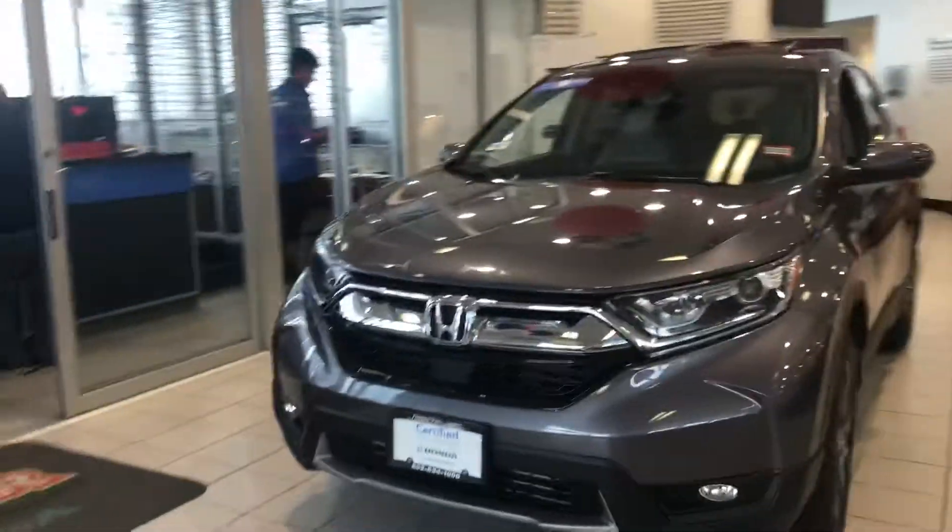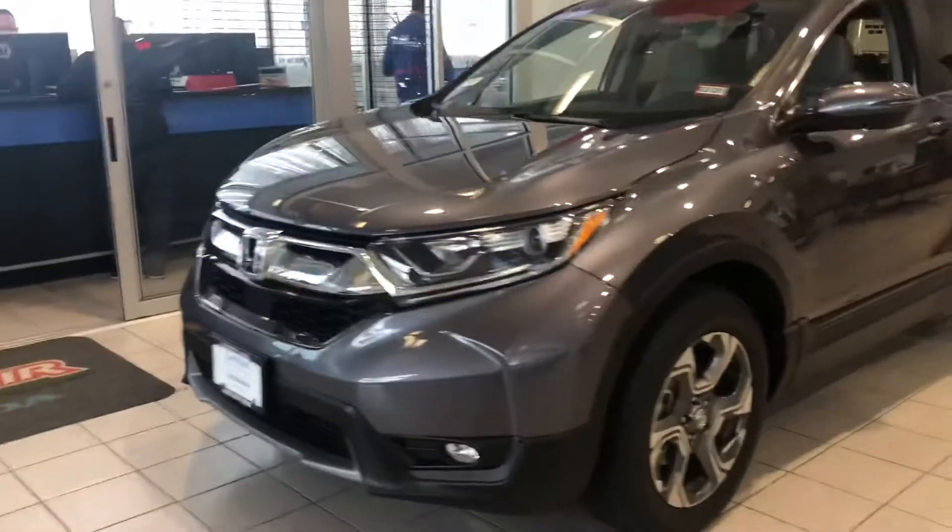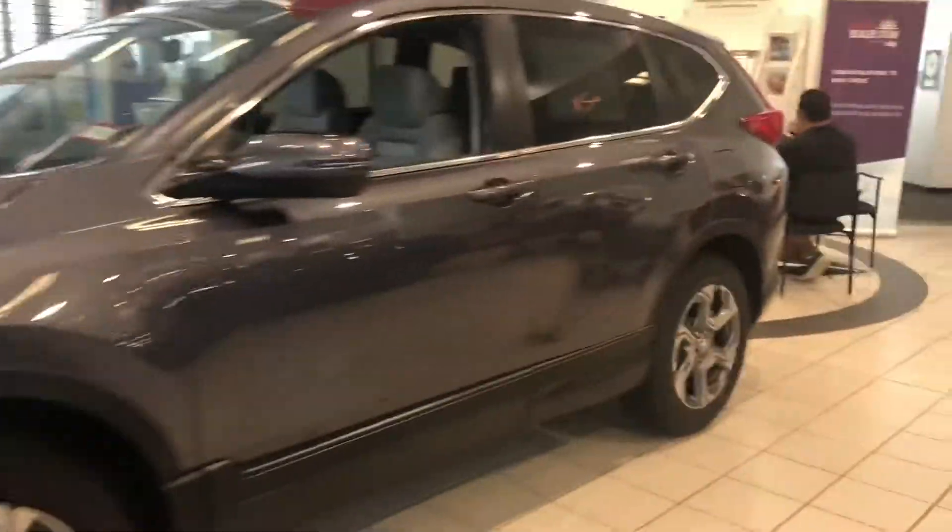Hello Kevin. This is Keith from AutoFair Honda. I just wanted to give you a brief walk around the beautiful 2019 Honda CR-V that you inquired about — EX model with only 191 miles.